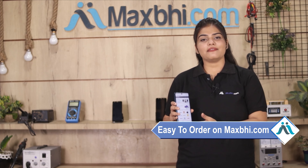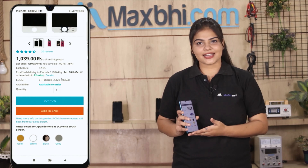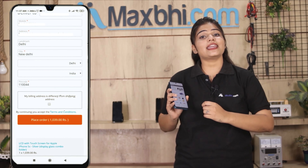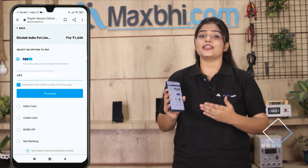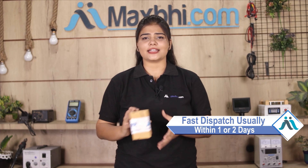Maxp.com is very easy and simple. You can buy your phone parts using cards, wallet, and more. Once your payment is done and your order is processed, it will be safely packed and dispatched within 1 or 2 days.